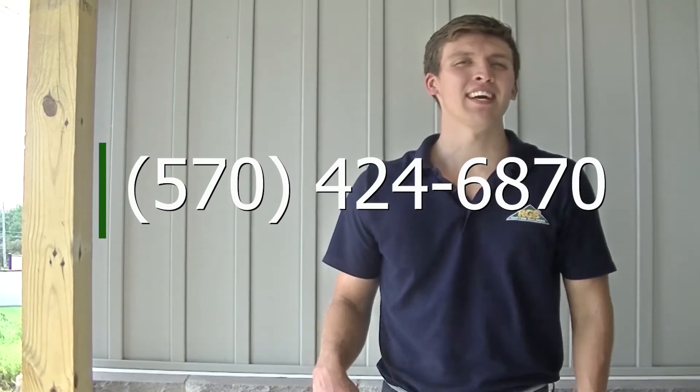Thank you for joining me today in this custom-built home. If you want to build your dream house today with RGV, call 570-424-6870. I'll see you in the next video.